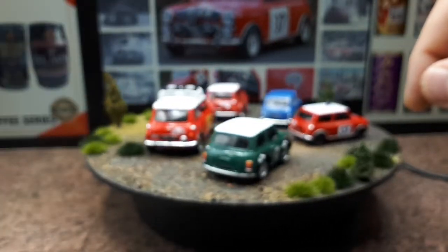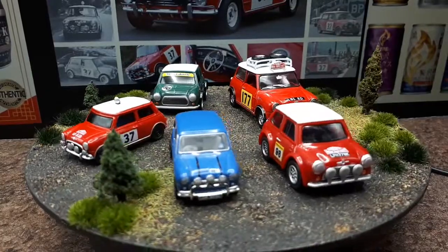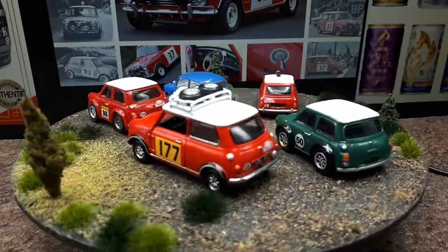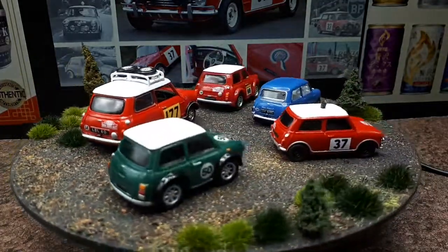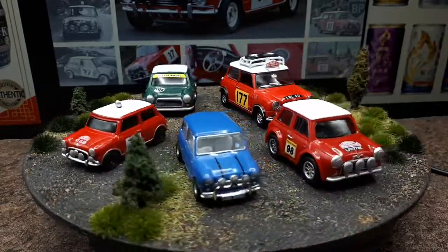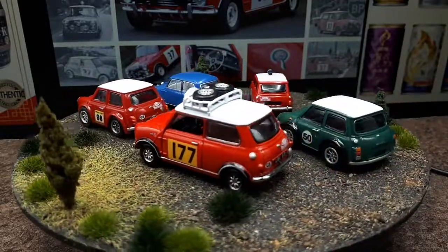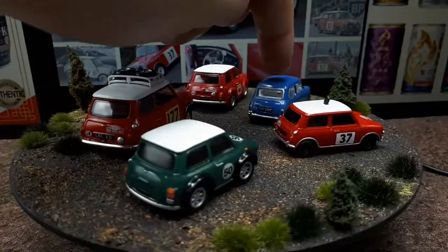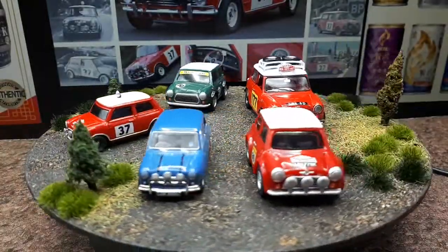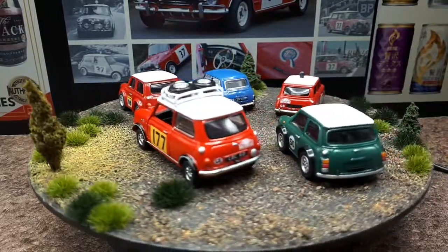This one is made by Tiny — I did a review of that one; it might be 1:55 scale. If you like opening features it's a pretty good model — the doors and hood open. It's not really my thing, but for now it's the best-looking number 177 Monte Carlo winner in small form factor. Ideally Greenlight would come back and make some rally racers. Appreciate you watching — hopefully I'll get some more Mini Coopers one day. See you then, bye.